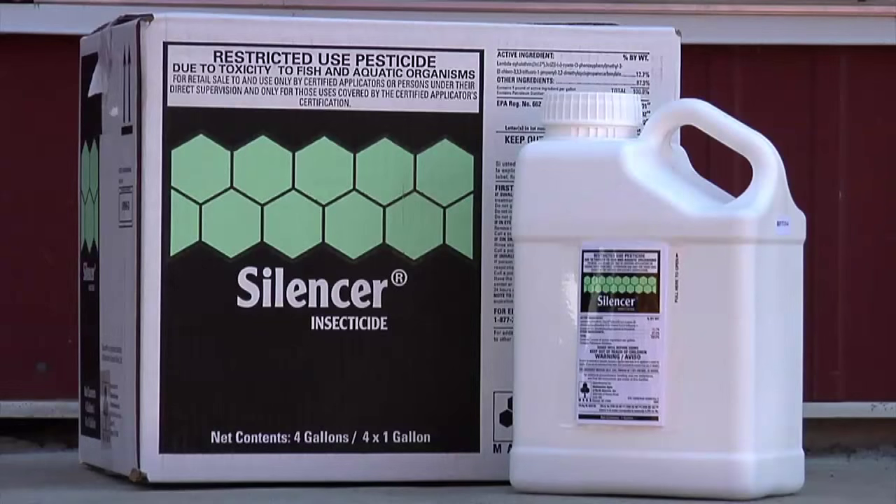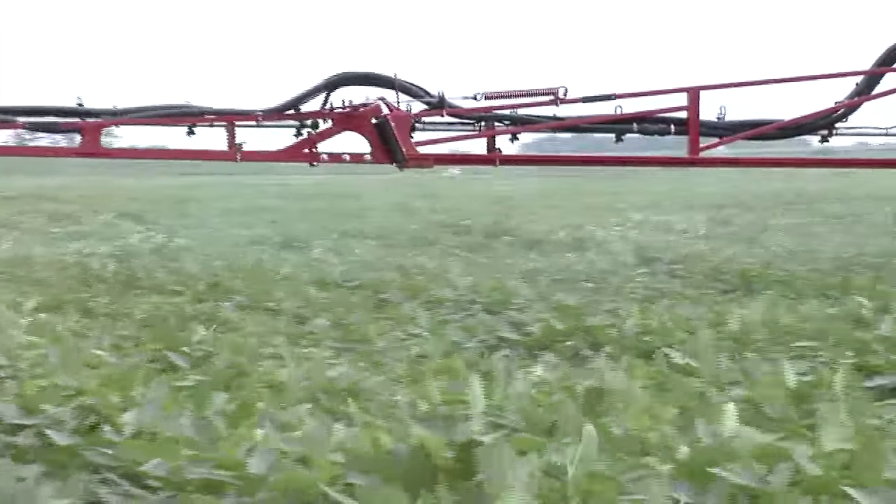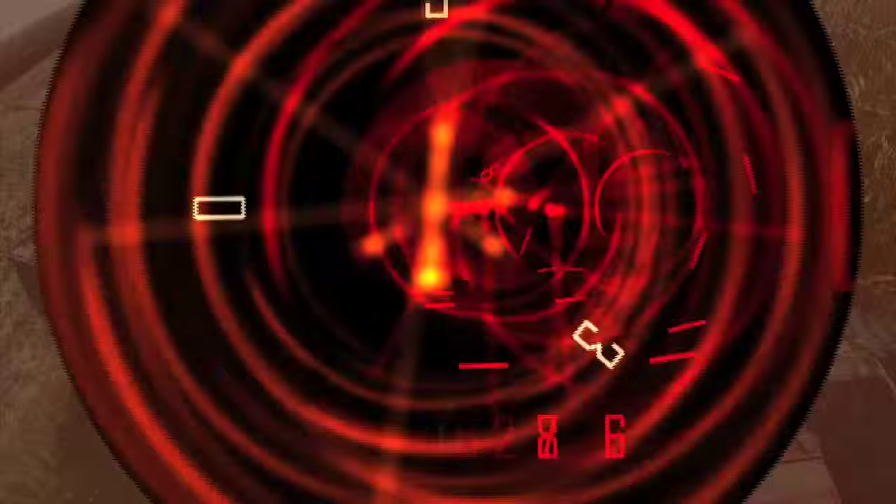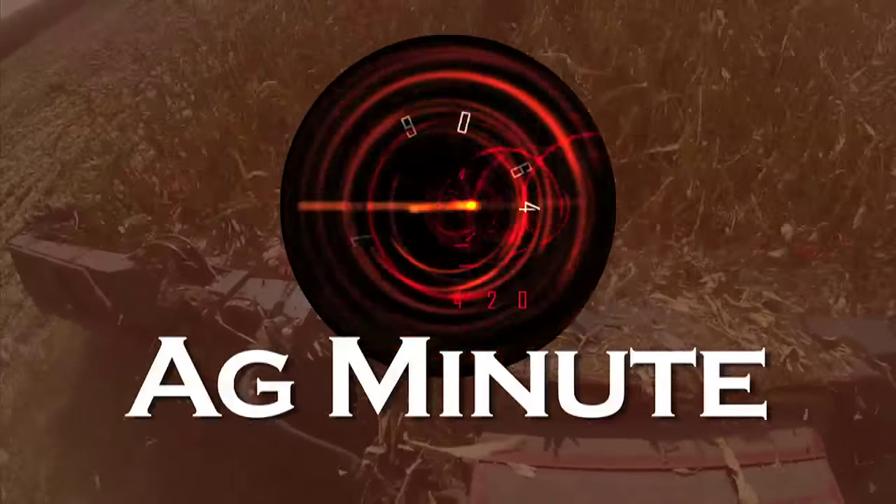That said, you do have to follow the label instructions as that is the law. If you're doing late spraying this year, make sure you check the pre-harvest interval. With today's Ag Minute, I'm Darren Hefty. Thank you.